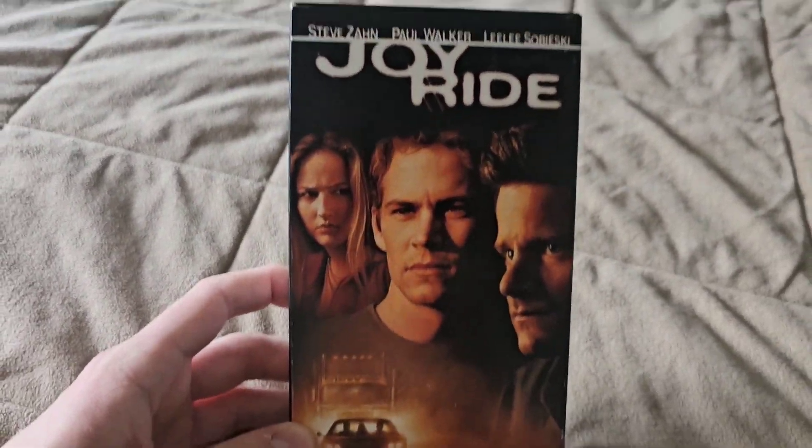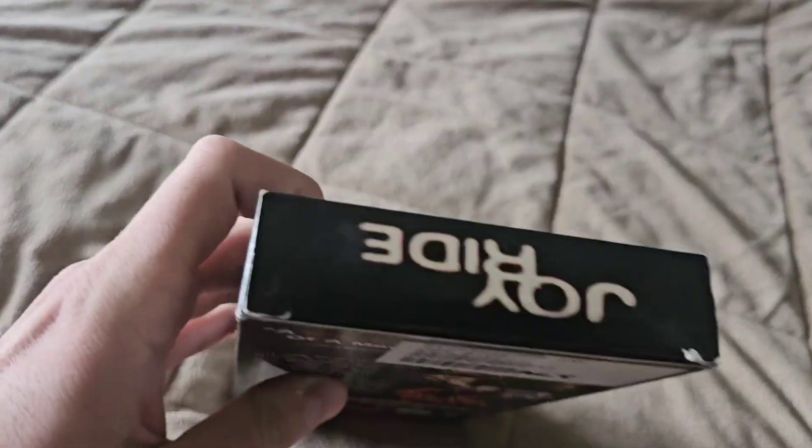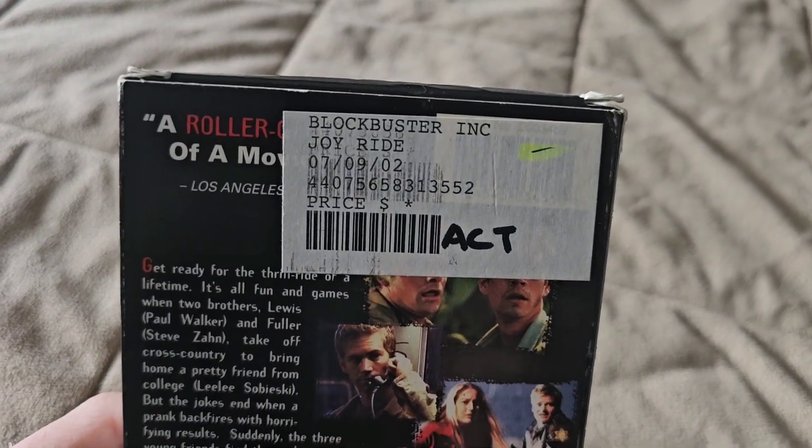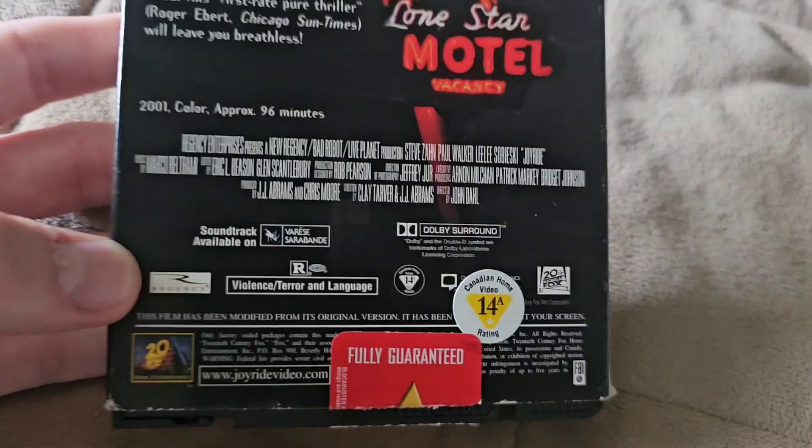This next one I'm probably just going to upgrade to DVD or Blu-ray, we'll see. The Blockbuster date is July 9th, 2002 — it's a 20th Century Fox movie co-produced with Regency Enterprises.